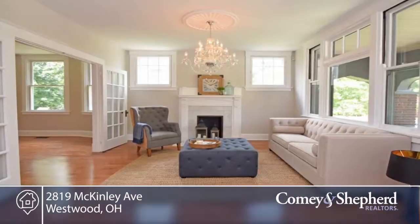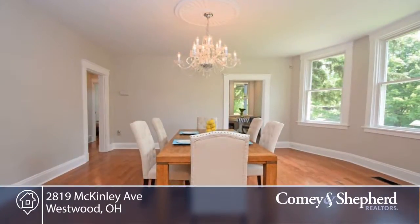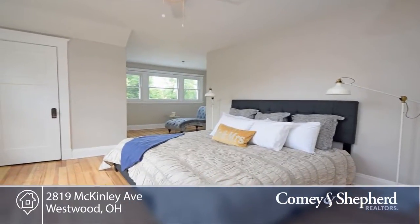All the character without the work. This completely remodeled four bedroom, two bath home is larger than you think with almost 2,000 square feet of living space. It's perfect for entertaining with an open concept living and dining room and large front porch.